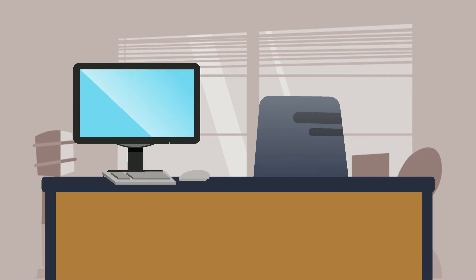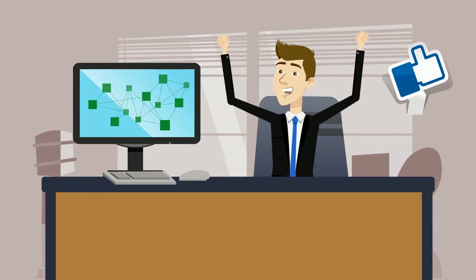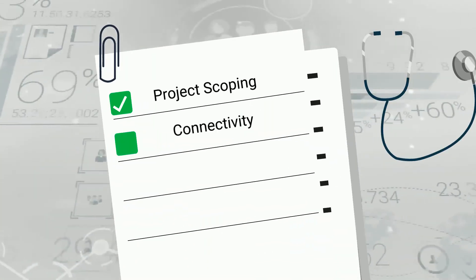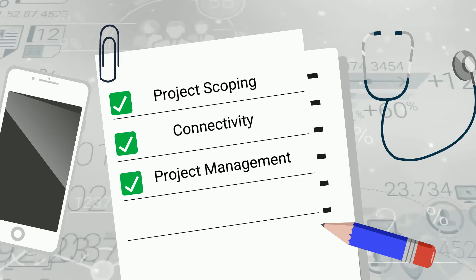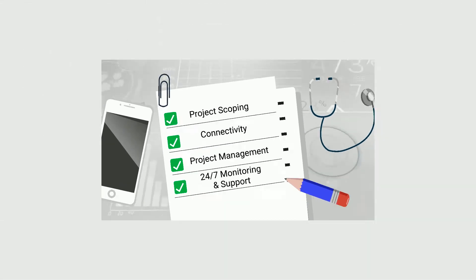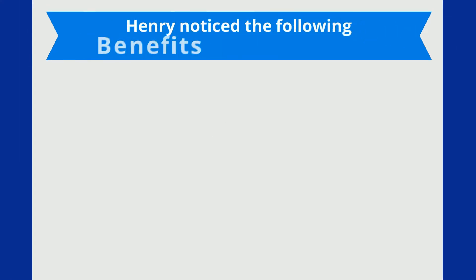Backed by the Lifepoint technical team, Henry knows that dedicated expert staff members will manage all aspects of the project, starting with project scoping, connectivity, and project management, and concluding with 24/7 monitoring and support for total peace of mind.